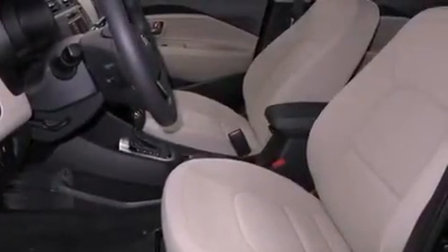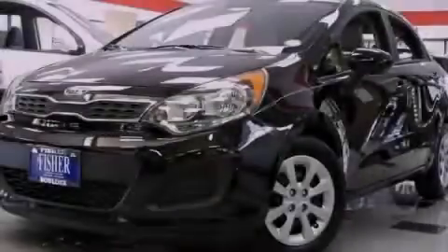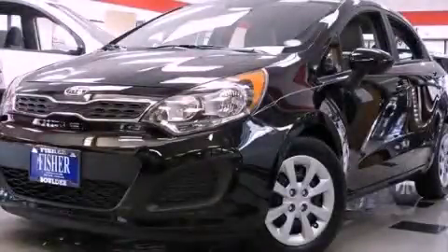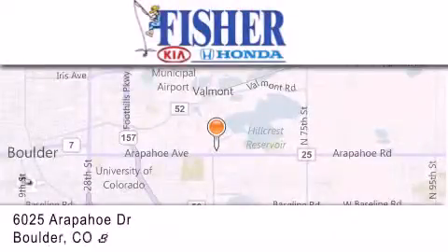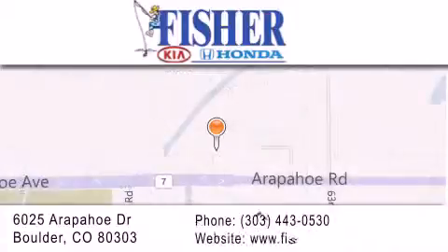Contact us today and schedule your opportunity to see this vehicle in person. Fisher Auto is located at 6025 Arapahoe Drive in Boulder. Our goal is to exceed all of your expectations to ensure that you'll return for future visits. We'll see you next time.